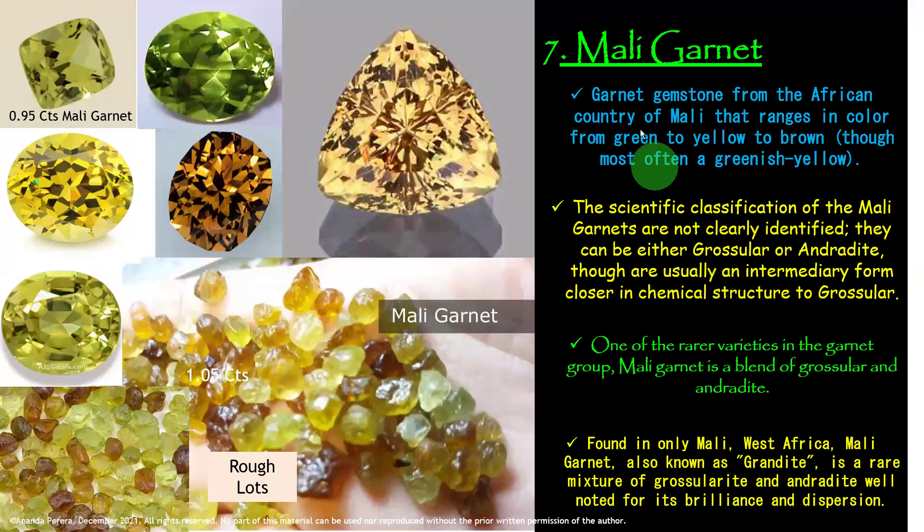Now we are moving to number 7: Mali Garnet. Mali is the name of an African country. Look at the colors inside the Mali Garnets — all the colors. Try to understand the colors and the rough lots. Mali Garnet is a gemstone from the African country of Mali, ranging in color from green to yellow to brown, though most often a greenish yellow.